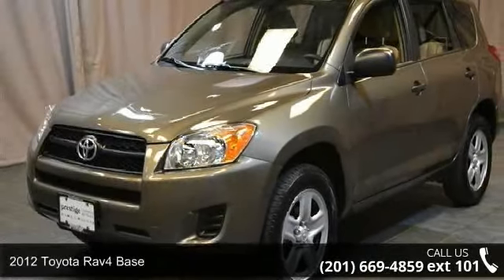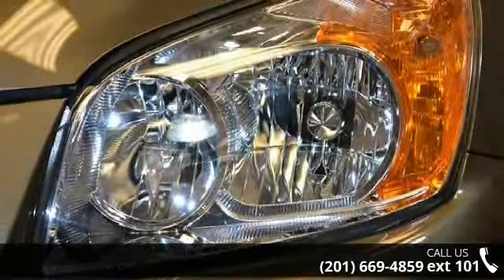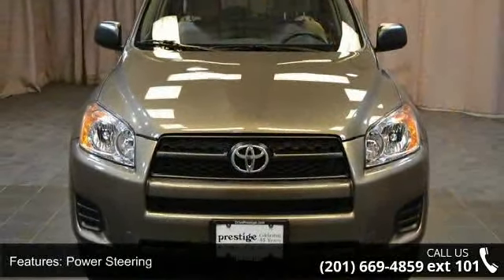Check out this 2012 Toyota RAV4 base. If you are looking for an automobile with great features, look no further. This vehicle comes with a reliable 4-cylinder engine, connected to a smooth shifting automatic transmission.